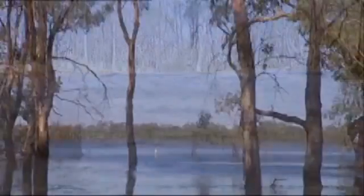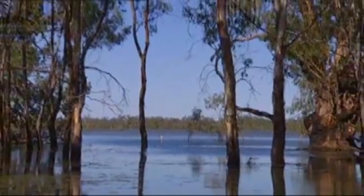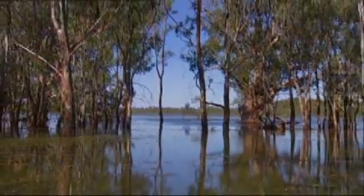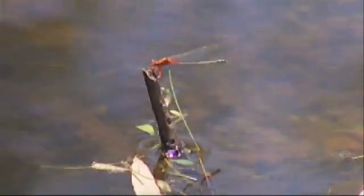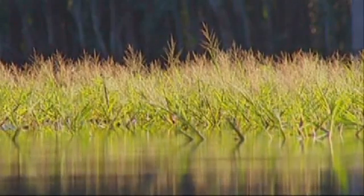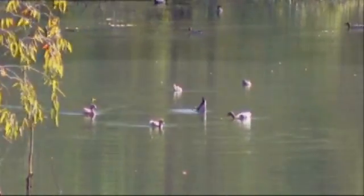Green shoots have begun to appear on the river red gums on the edges of the lakes. Many benefits from the environmental water can already be seen, with insect life thriving and grasses, rushes and lilies springing to life. Swans and a variety of duck species have begun returning to the lakes, and birds and frogs are breeding.